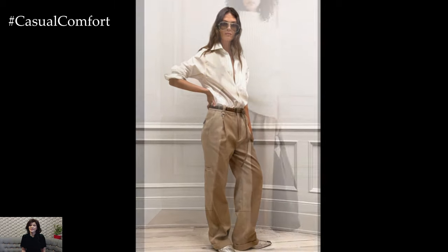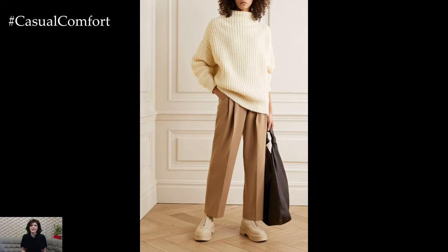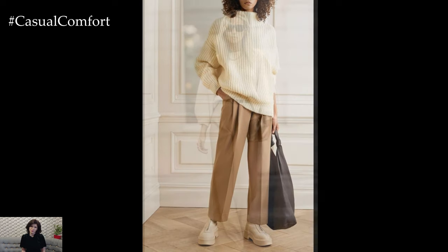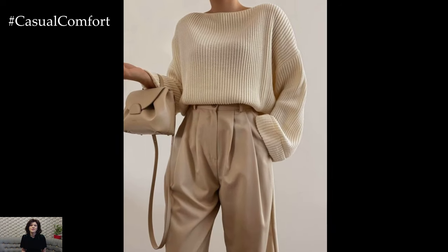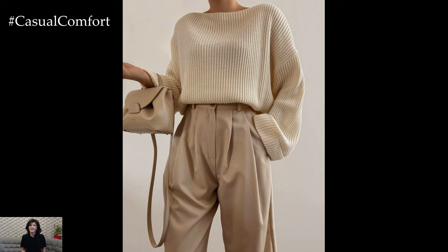For shoes, opt for ankle boots in a complementary shade, such as taupe or light brown. The boots should have a slight heel to elongate your legs and add a touch of elegance to the ensemble. If you want to dress it up a bit more, swap the boots for a pair of sleek-heeled loafers in a similar tone.